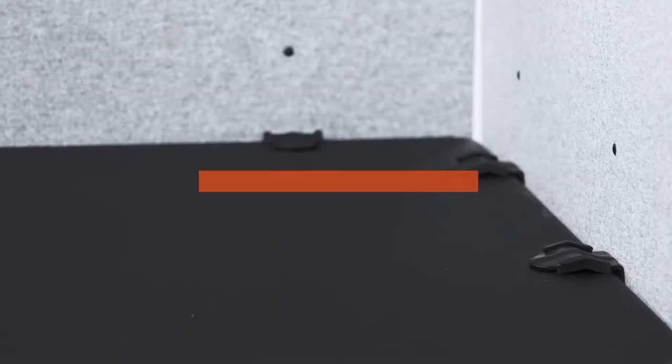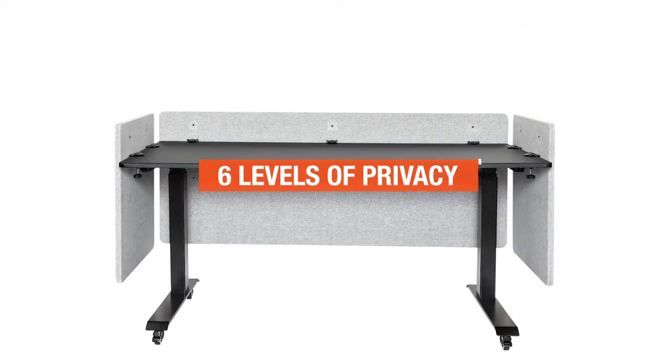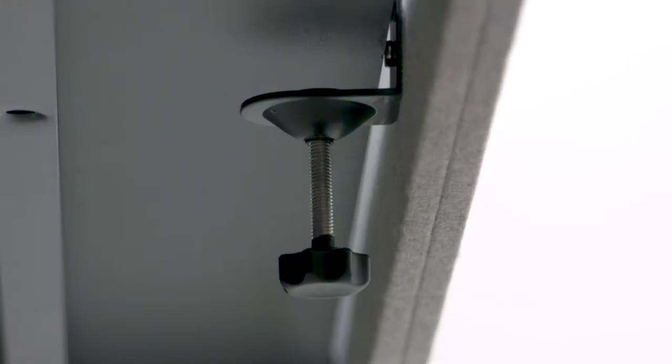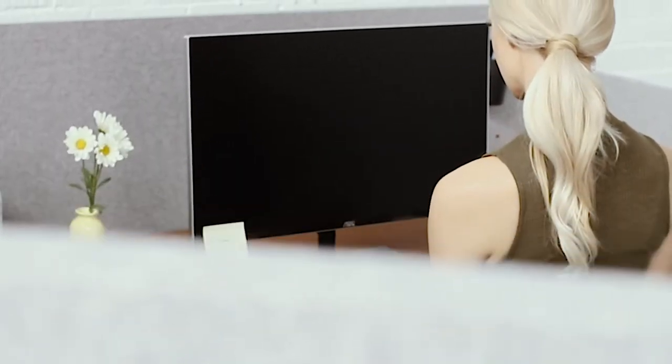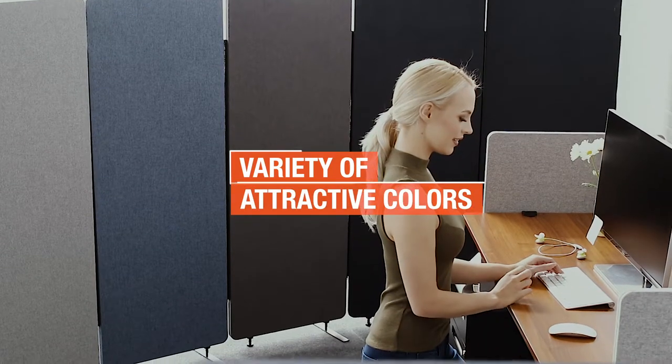Refocus desktop panels assemble in minutes. Choose from six levels of privacy, secure the enclosed mounting brackets, put in position, and tighten. Refocus desktop panels fit most desks and accommodate most existing accessories.